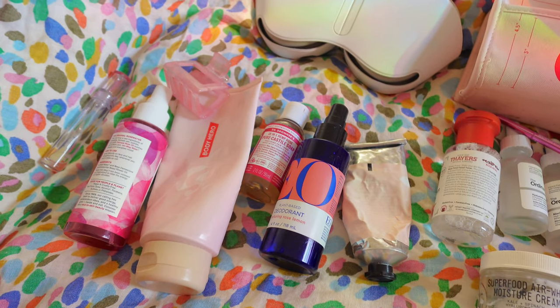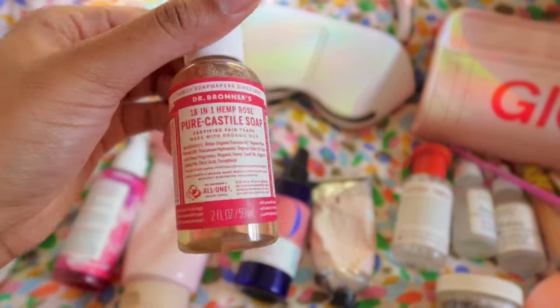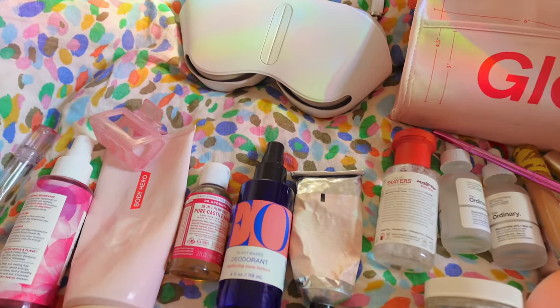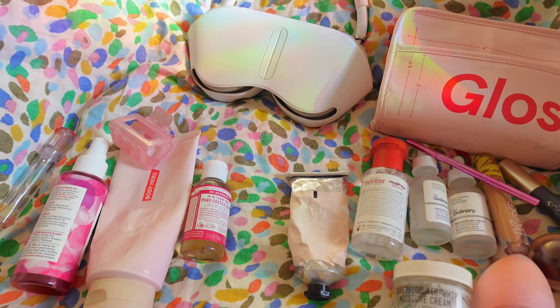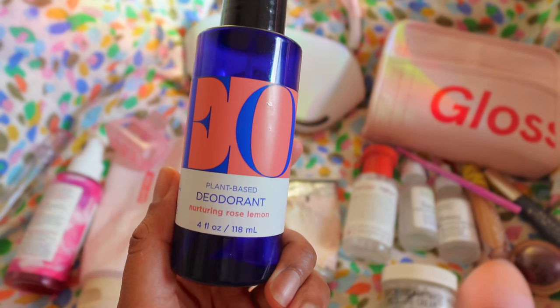Moving on to body care. I have this little travel size pastel soap — I love this because I can just refill it and it fits perfectly in my bag. And then I have my deodorant. Sorry if I'm sniffling, it's starting to get really cold in New York, just bear with me. But this deodorant is literally the best deodorant in the world. This is the only deodorant that works for me — and this is not sponsored. Once I transitioned over to spray deodorants I just never went back. They're so easy to apply and they last way longer than any other deodorant I've tried. It's a staple, especially when you're working out — you want something lightweight that actually does the job.